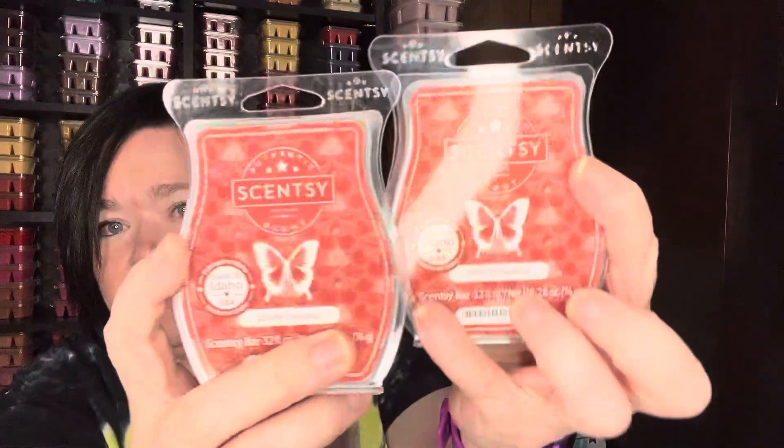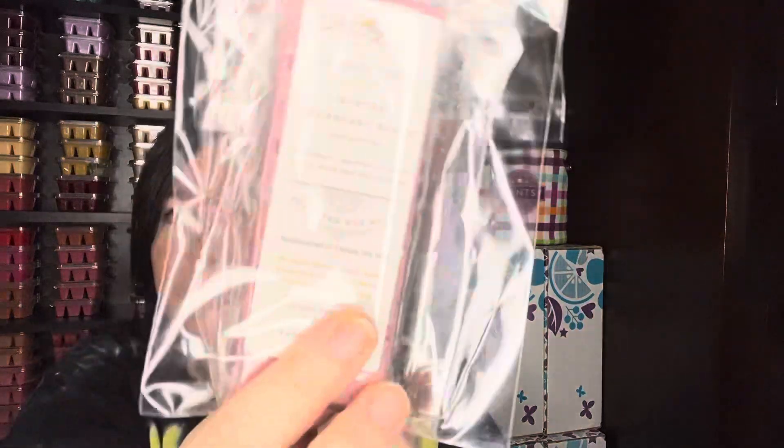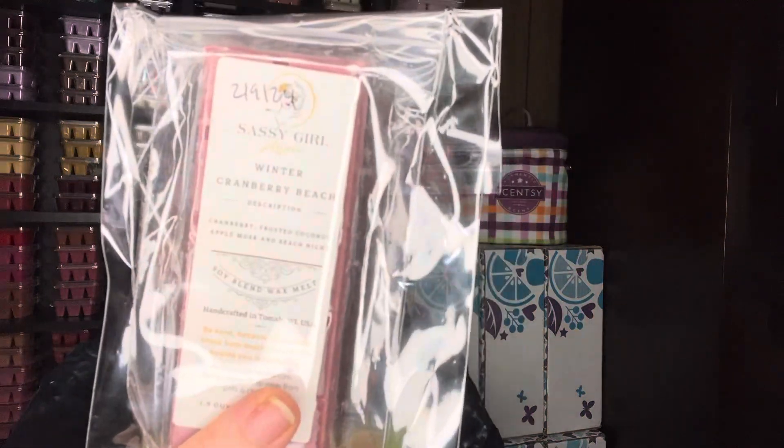I have Cherry Chestnut, which is one of the 10 new scents. And then I have Winter Cranberry Beech from Sassy Girl Aroma, which is cranberry, frosted coconut, apple musk, and beech nights. I was going to pair those together.